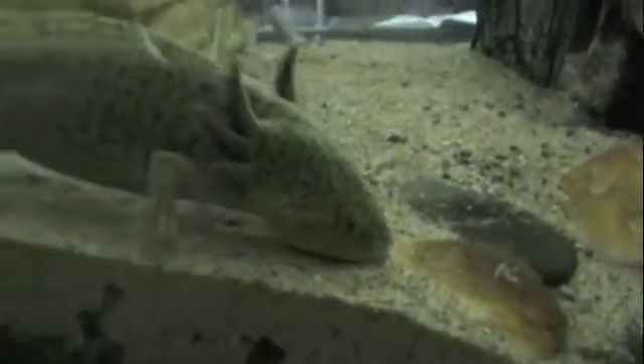Hey guys, how's it going? Today I'm going to talk about what I think makes axolotls some of the coolest salamanders that you can keep in an aquarium.